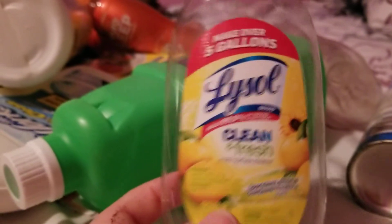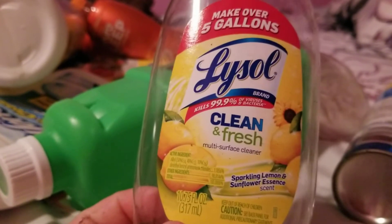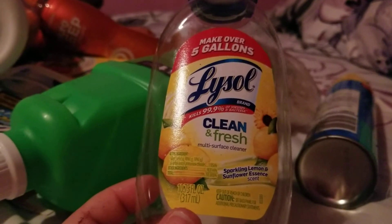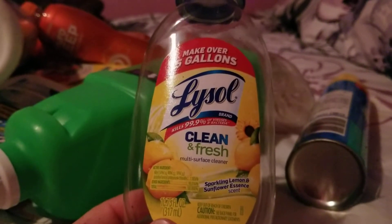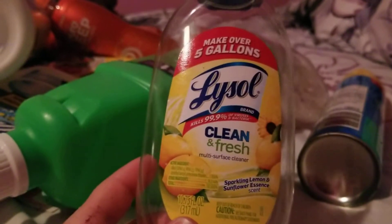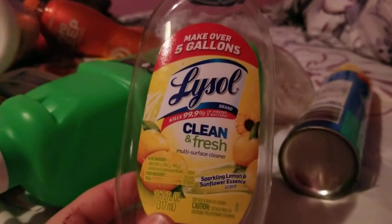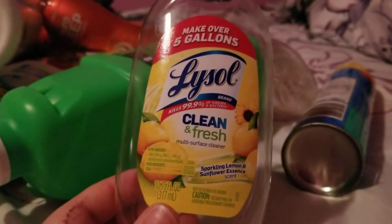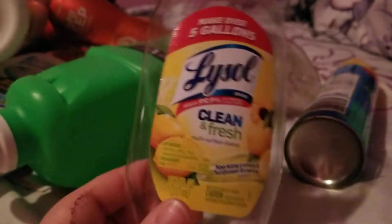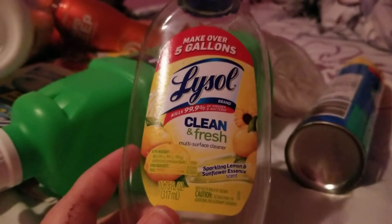I also finished up this Lysol Clean and Fresh Sparkling Lemon and Sunflower Essence multi-surface cleaner. This can make up to five gallons of cleaner. Back when the pandemic started and you couldn't find any Lysol or sanitizing stuff, we had small ones of these at Dollar Tree. What I do is put about a quarter to half a cup into a spray bottle and fill the rest with water. I bought a couple of these and they've lasted me a long time. These work great. Would definitely repurchase.